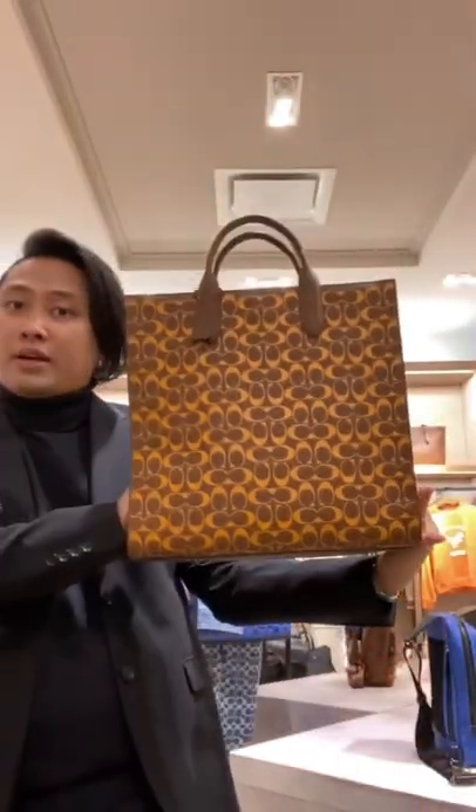And because it is also fairly big, I can practically put my life in it. It also comes in blue, and it also comes in a smaller size, in green and, of course, the orange.